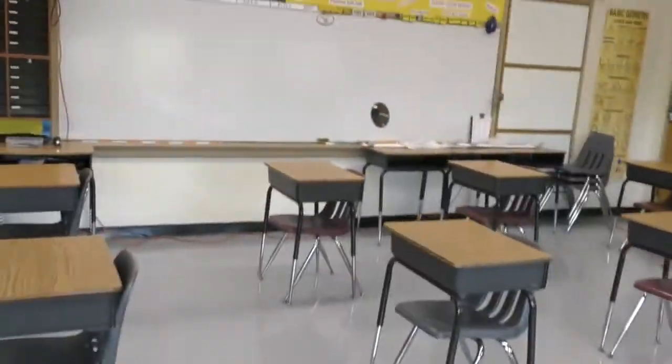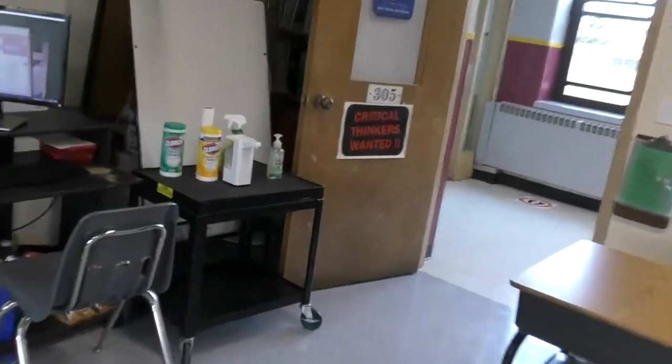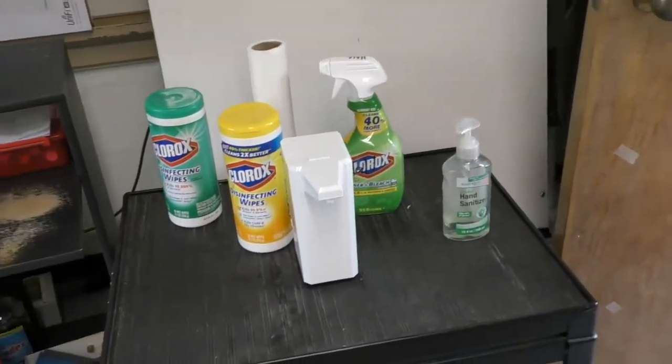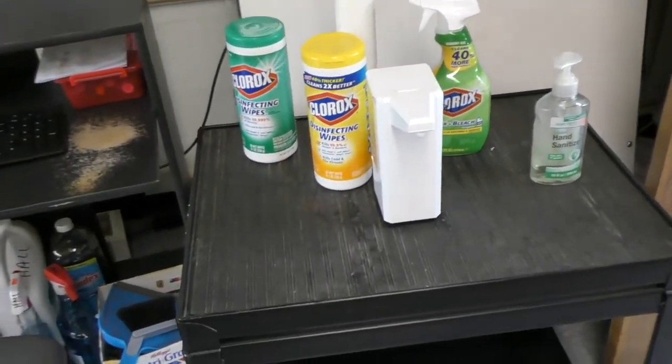Some other cleaning stuff — we have Clorox wipes and all that over here in the corner as you come in. Take the towels, stuff to clean your desks, hand sanitizer.